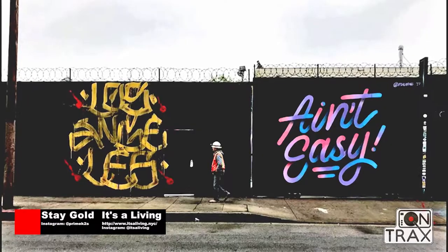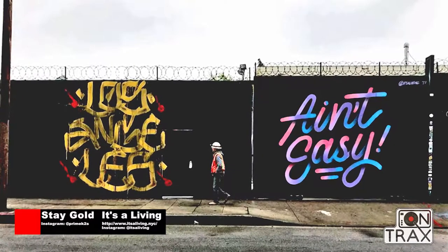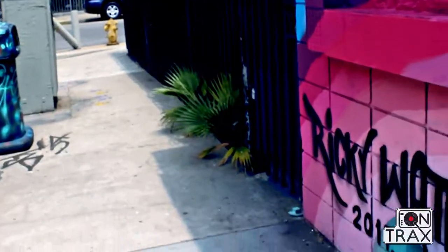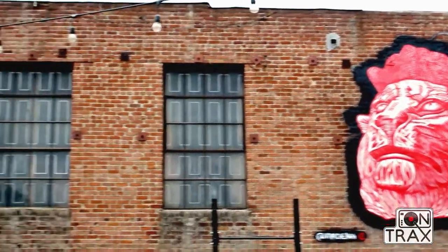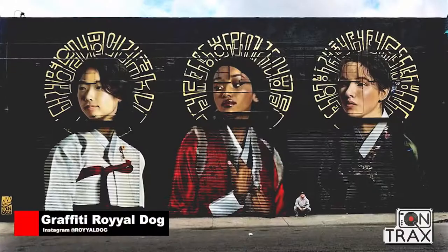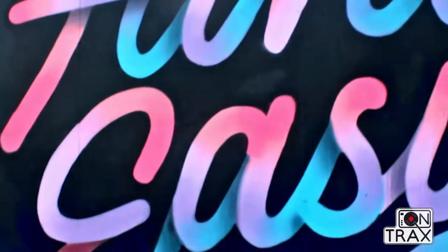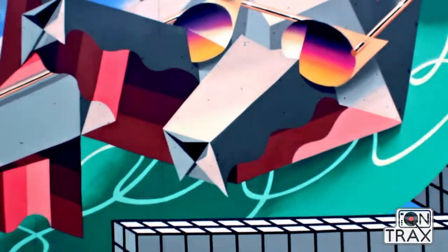One element we cover is graffiti and street art. This is one area that I love to show — it's at the Container Yard, where we have a lot of murals you can see from the exterior as well as some interior murals, by internationally known artists as well as local artists. Let me show you some of the different murals here.